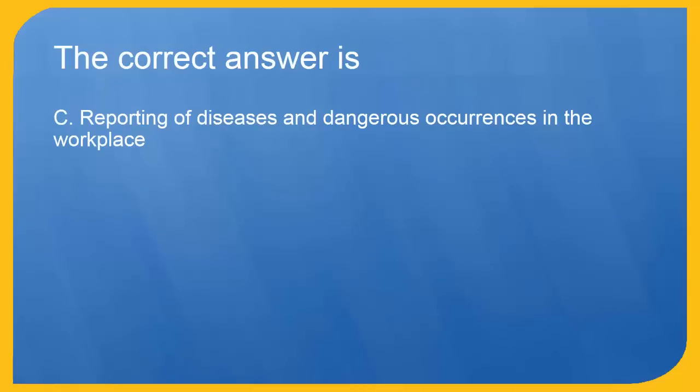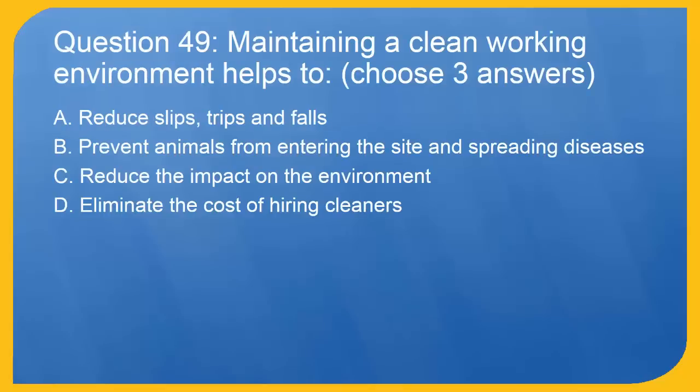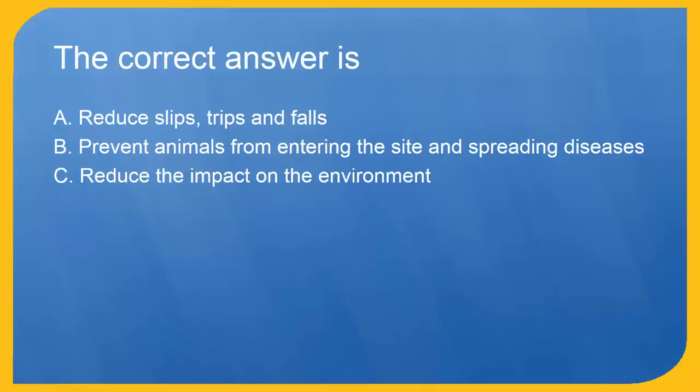Question 49: Maintaining a clean working environment helps to — choose three answers. A. Reduce slips, trips and falls. B. Prevent animals from entering the site and spreading diseases. C. Reduce the impact on the environment. D. Eliminate the cost of hiring cleaners. The correct answers are A. Reduce slips, trips and falls. B. Prevent animals from entering the site and spreading diseases. C. Reduce the impact on the environment.